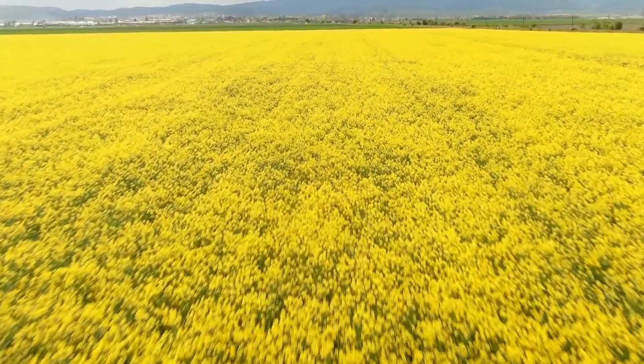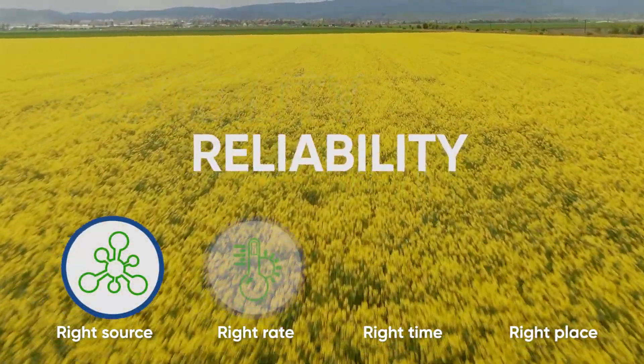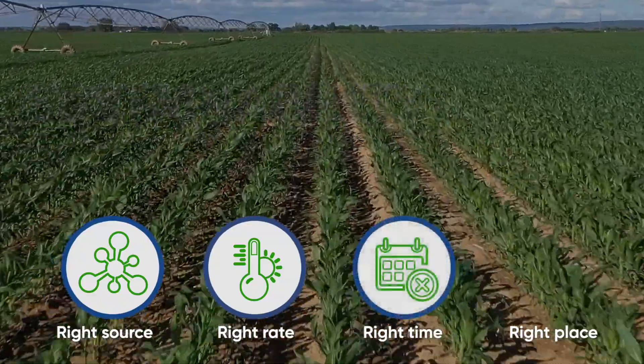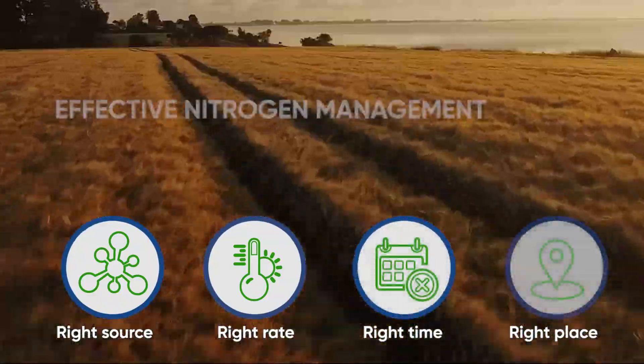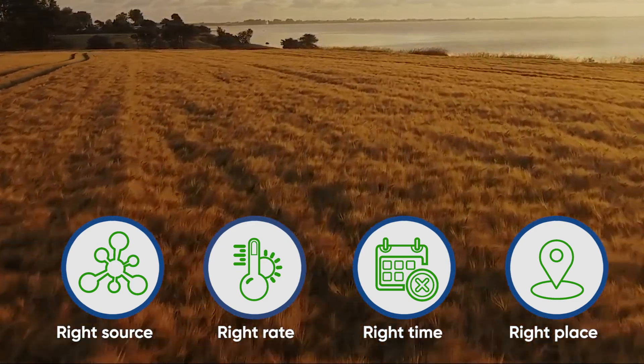Nutritia N is a novel solution that provides flexibility and reliability to sustainable nitrogen management plans that support healthy crop growth and addresses the main challenges of effective nitrogen management: application timing, use rate, and location.